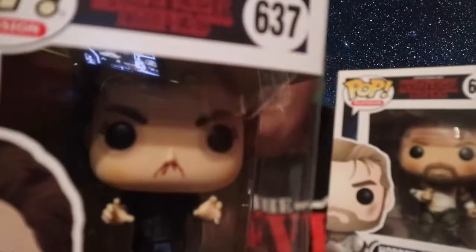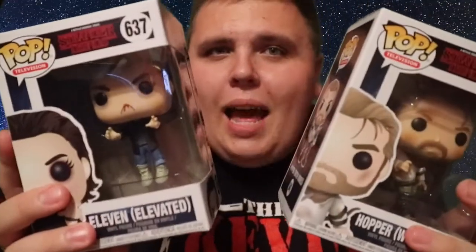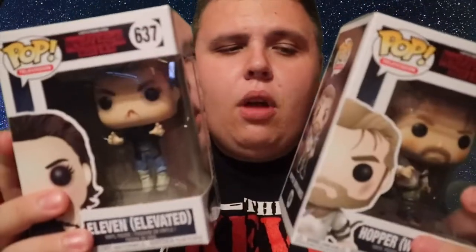Now it's focusing — you can see Eleven there. It likes Hopper but doesn't like Eleven! There we go — you can see that blood really splattered out of her nose there. I really got two decent pops — I'm really impressed. These are two that I probably would have passed up on, because I already have normal Hopper, chase Hopper, and probably four versions of Eleven.